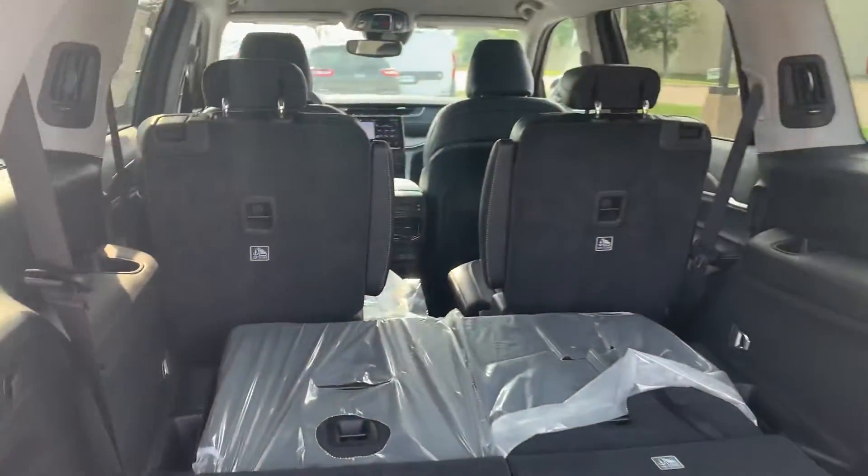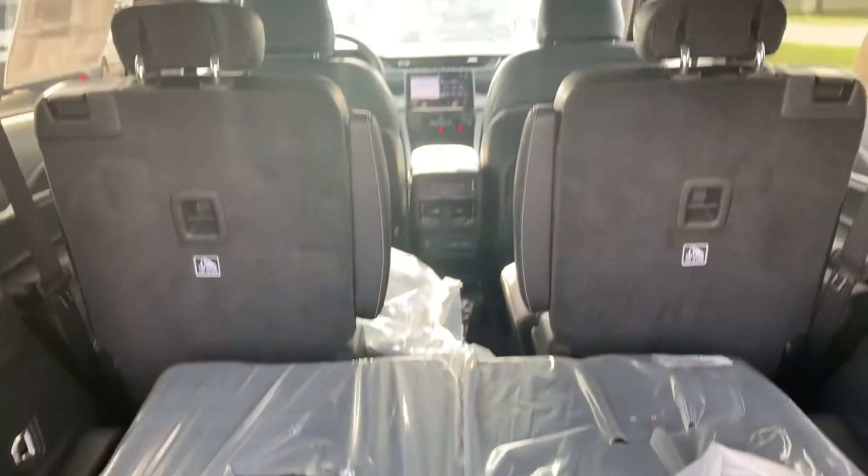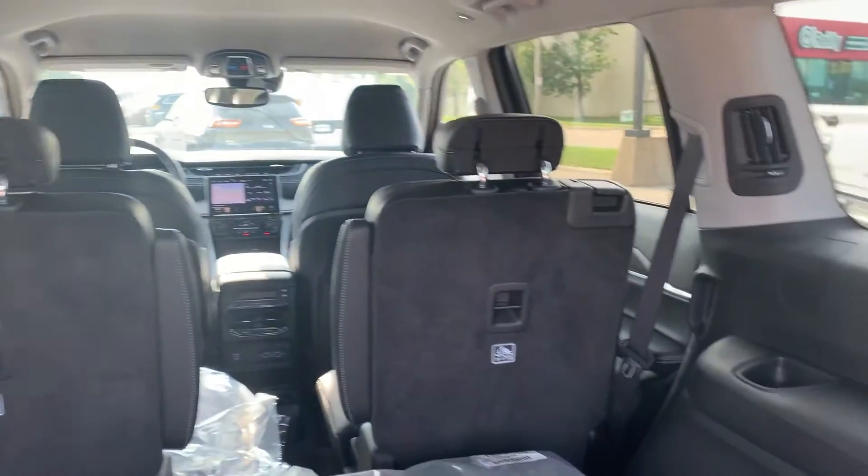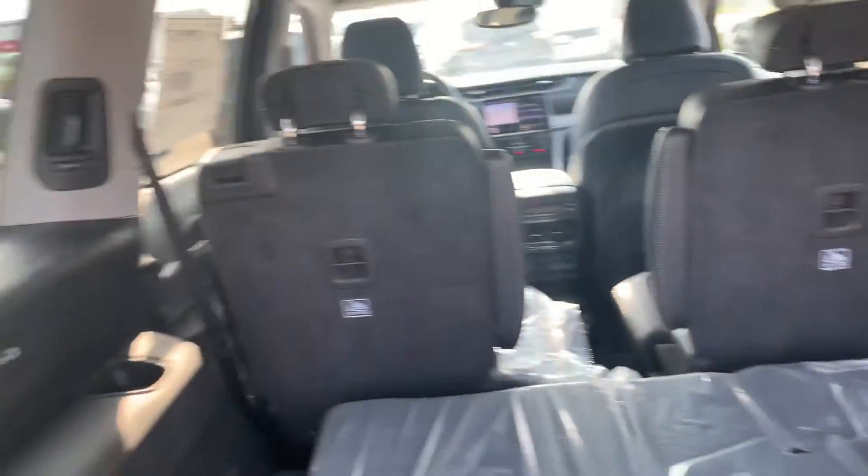As you can see, that has the third row back there. This is a brand new vehicle so there are some plastics in it that I need to take out. You do have outlets back here, which is a really cool feature.